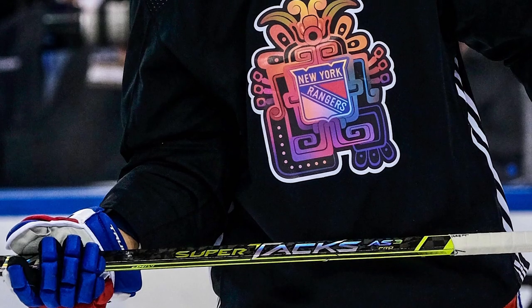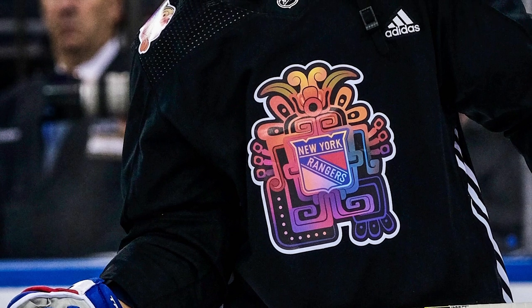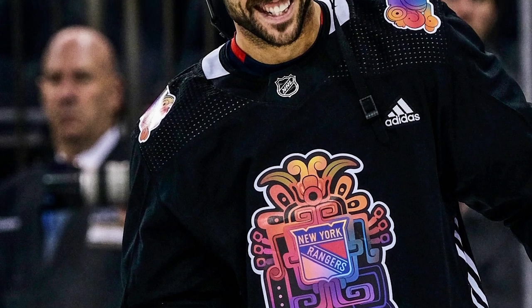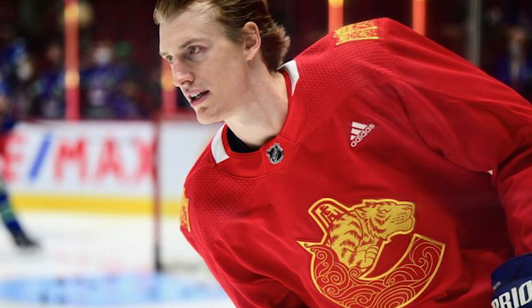The NHL does a great job of cool warm-up jerseys. The Rangers had one the other day. My problem is, why are these warm-up only? Obviously, if these were full jerseys, the design would have to be finished. Right now they're not on team colors, just on the black Adidas warm-up jersey. But the NHL should be encouraging teams to have more fun with jerseys.